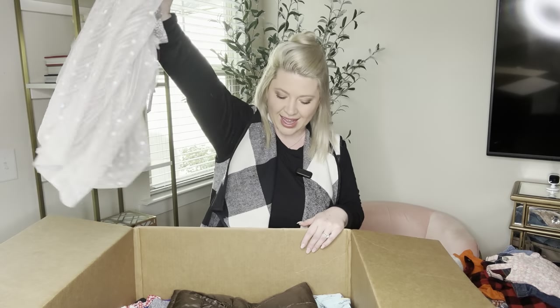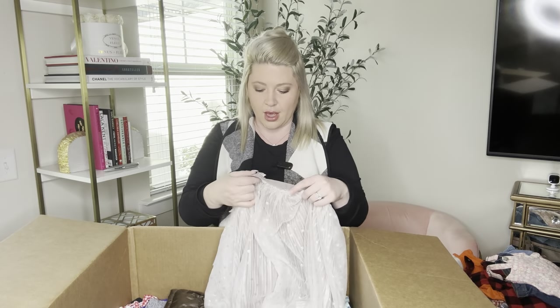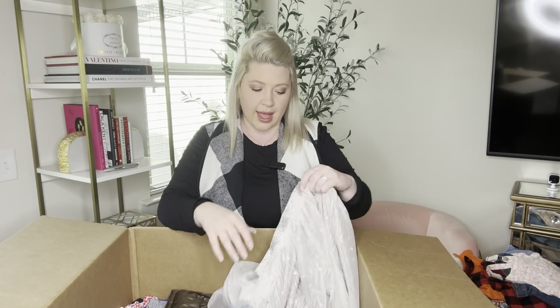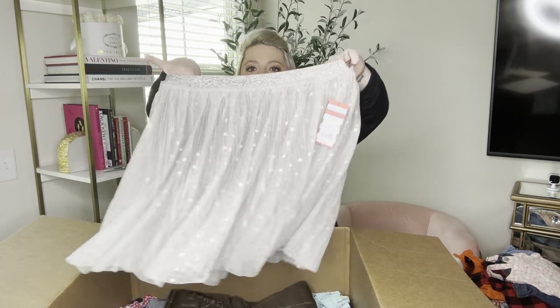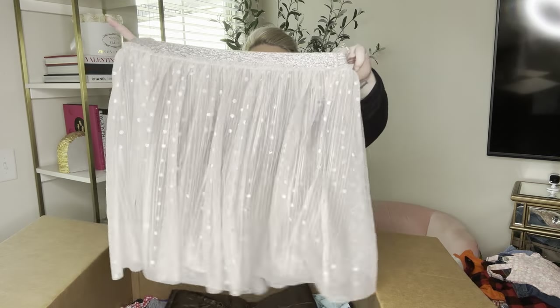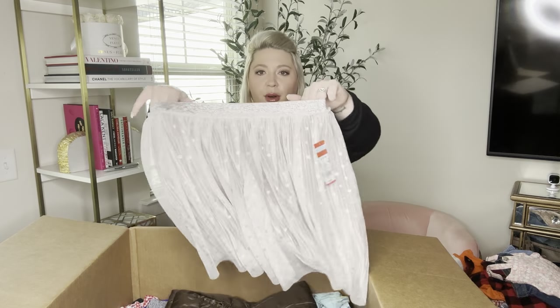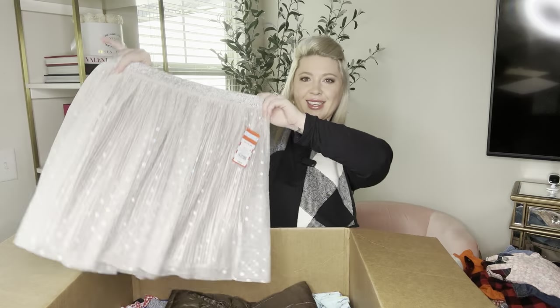New with tags — after this I'm getting this vest or jacket down here. I can see it's a puffer. Cat and Jack, extra large — new with tag and it was $20. This is the cutest skirt. Do you see the shimmer dots? The polka dots are like a metallic shimmer. I love this.